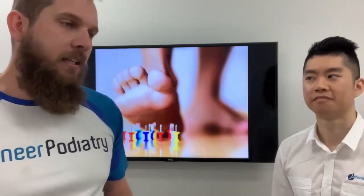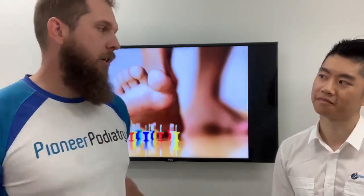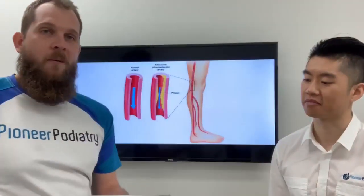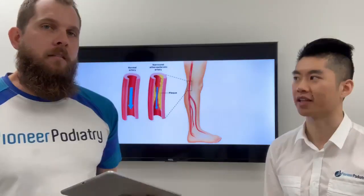So Jeremy, diabetes can cause foot problems — what's the first thing that we check for when we see someone with diabetes? Yeah, so the first thing we check is their vascular health — so circulation in their foot and their legs.